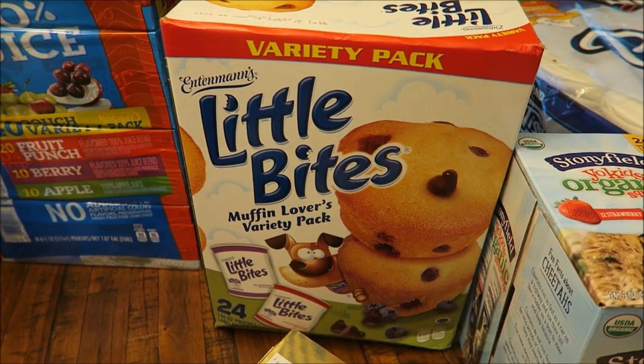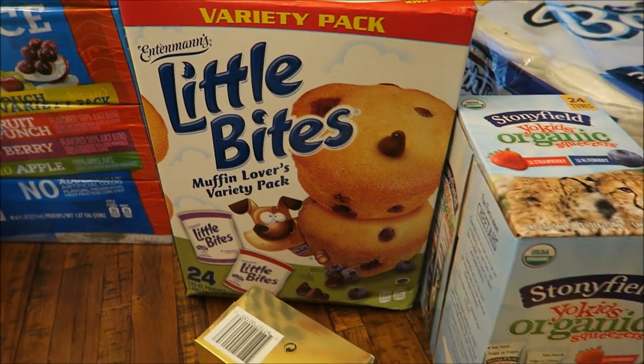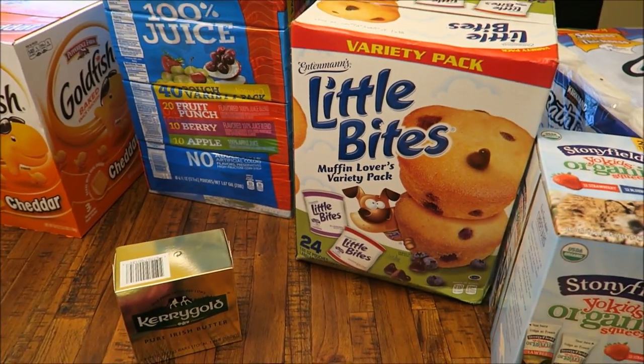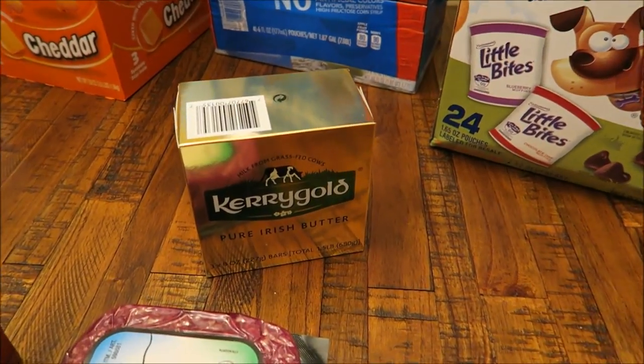Got some muffins — this comes with blueberry and chocolate chip. We just like to have those on hand. Sometimes Matt will grab one for breakfast if he's heading out the door fast, or a granola bar.